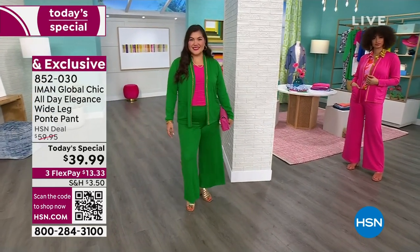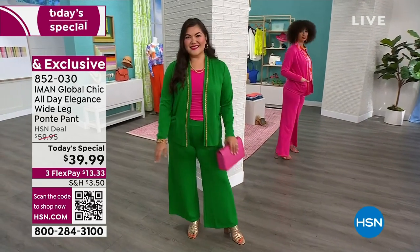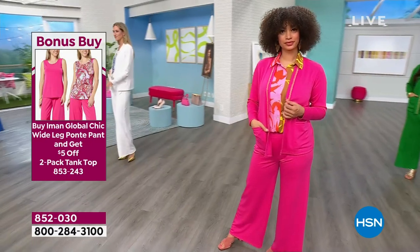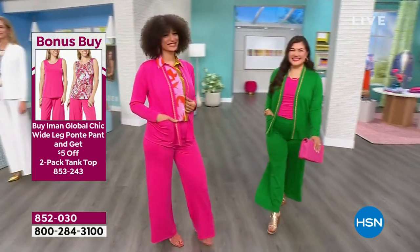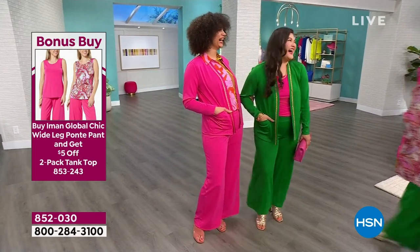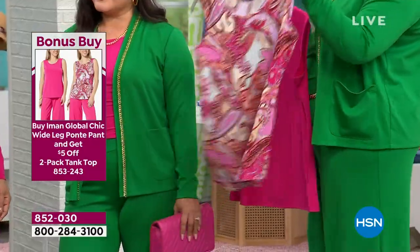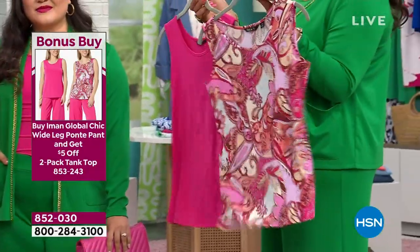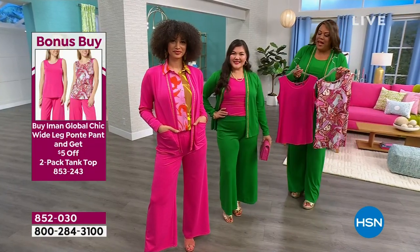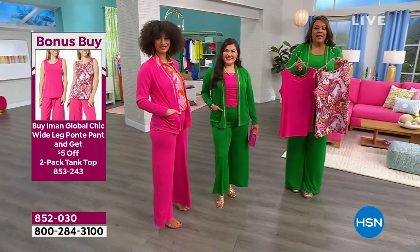Kenya came out in the sapphire blue 1X average. Su Ming is in the petite size medium. I love the color blocking with the pink and the green. We're giving you two tanks — one solid and one paisley. You see how Brooke has on the printed pink paisley. Su Ming has on the solid. You're getting two tanks for $38 — $19 a piece for a beautiful stretch jersey knit. You mix and match. Iman's thought it all out — whatever color wide-leg pant, we have tanks to match, plus a print and a solid, and the jackets to polish it off.